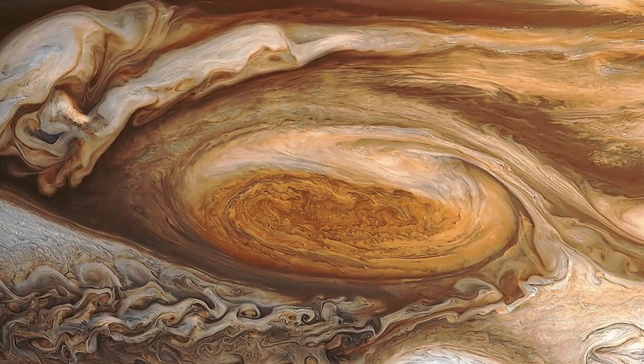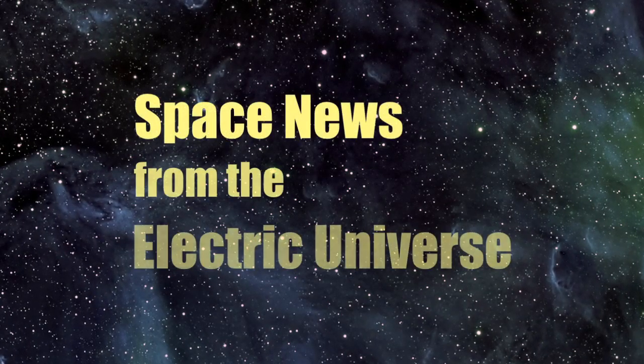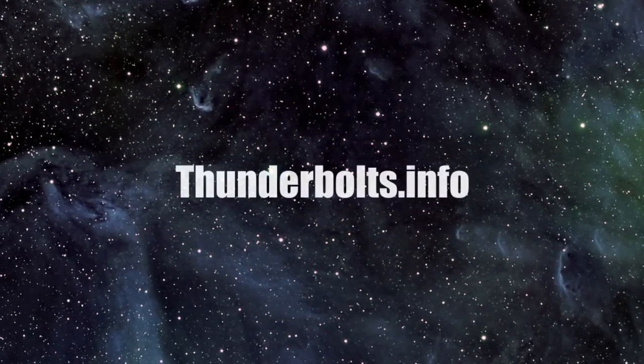Stay tuned to find out what's really beneath the clouds of Jupiter and its great red spot. For continuous updates on space news from the Electric Universe, stay tuned to thunderbolts.info.